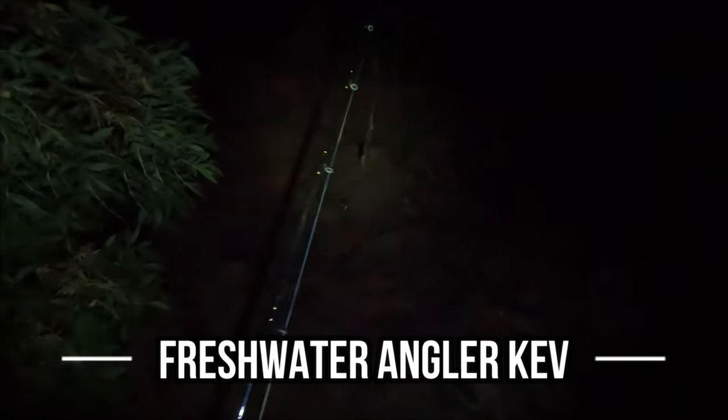Hey everyone, welcome to the video. I'm down on the lot again. I was here last night and it looked like the water was rising a little bit, so I thought I'd come back in the morning. I almost walked straight into a huge spider just looking at the ground instead of up. So I was here last night and it looked like the water was rising, so I thought I'd come back in the morning to flick up into some rapids and throw out a bait rod as well.